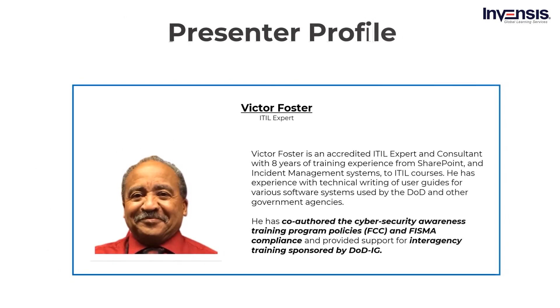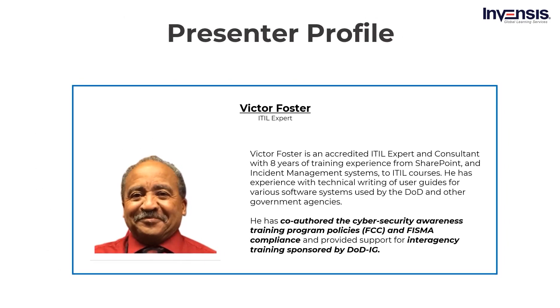Coming back to this webinar, it was presented by Victor Foster. He is an accredited ITIL expert and consultant with 8 years of training experience from SharePoint and incident management systems. He has experience with technical writing of user guides for various software systems used by the DoD and other government agencies. He has co-authored the Cybersecurity Awareness Training Program, Policies and FISMA Compliance, and provided support for interagency training sponsored by DOD IG. Without any further ado, let us get started.